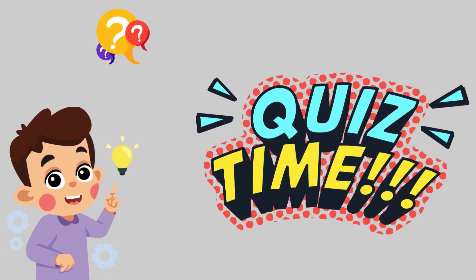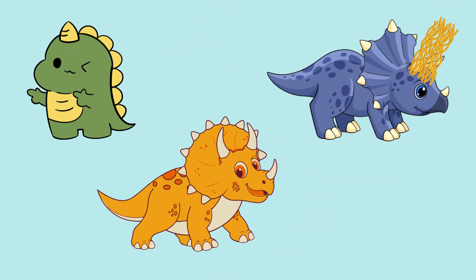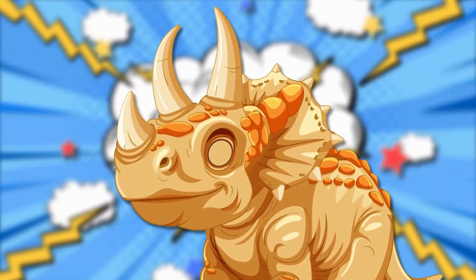Okay, dino detectives! Quick quiz! How many horns does a Triceratops have? One? Three? Ten spaghetti horns? Did you say three? You're right! Three awesome horns! No spaghetti needed!